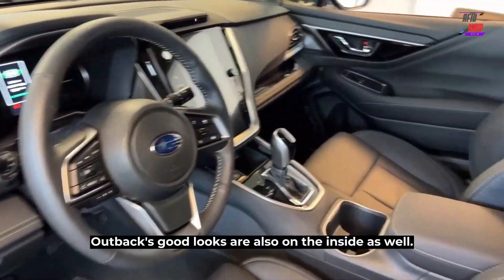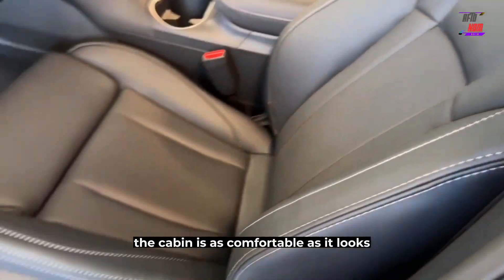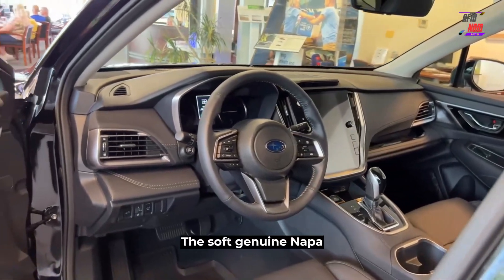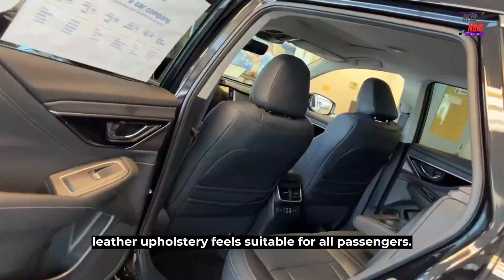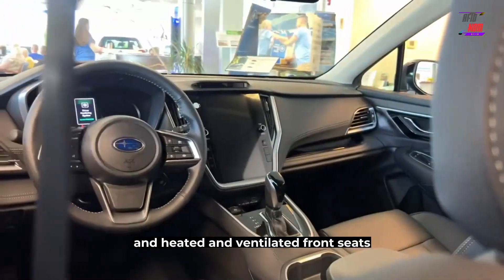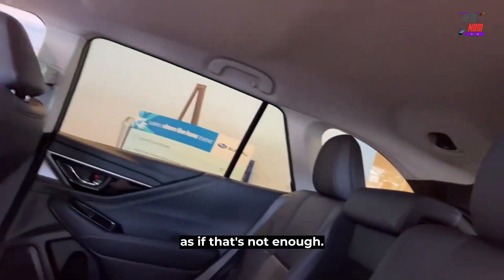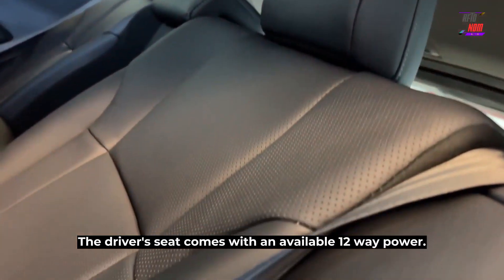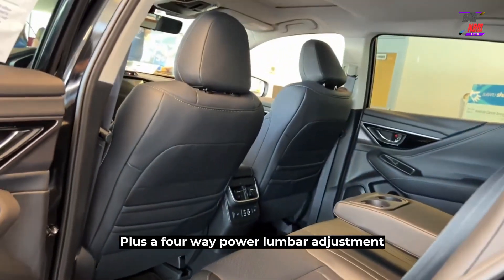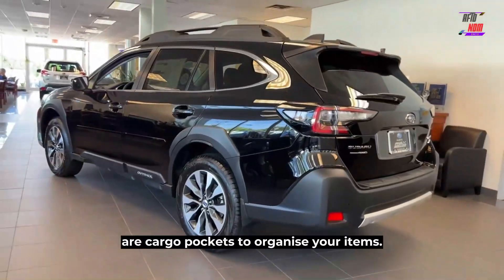The Outback's good looks carry over to the inside as well, and more importantly, the cabin is as comfortable as it looks, designed for long-distance comfort. The soft, genuine Nappa leather upholstery feels suitable for all passengers. The Outback has a heated steering wheel and heated and ventilated front seats, so cold mornings will never be the same again. The driver's seat comes with an available 12-way power plus 4-way power lumbar adjustment to find the sweet spot. At the back of each front seat are cargo pockets to organize your items.